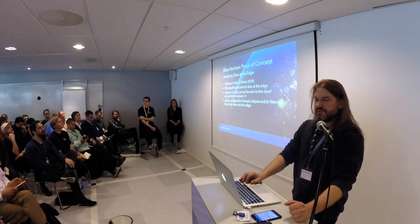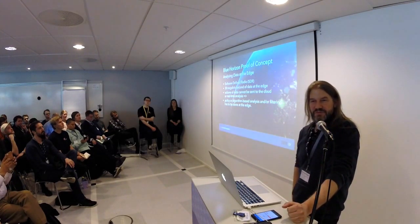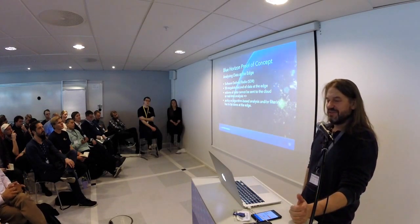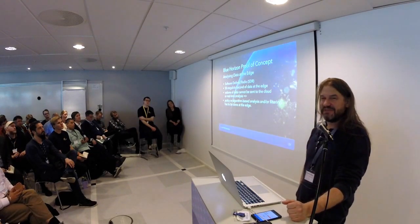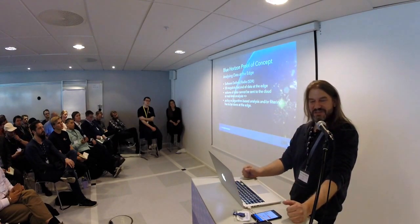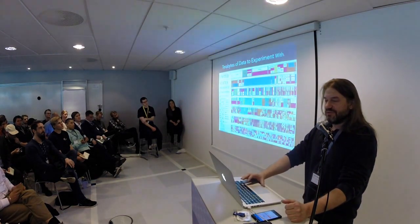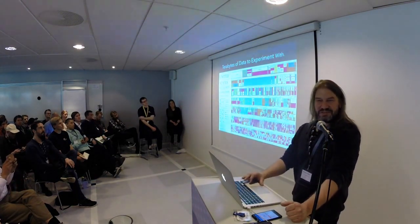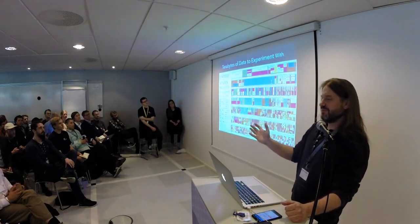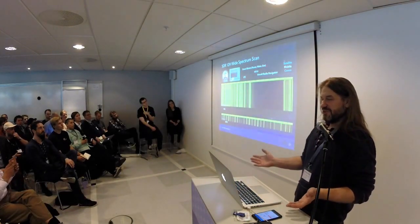The Blue Horizon proof-of-concept itself, analyzing data at the edge, is using a software-defined radio. What we have there is about 50 megabits per second of data — easily a volume you cannot ship from all the Raspberry Pis to the cloud to analyze there. So something has to happen to analyze that data at the edge. This is basically how it looks — what you can tap into if you have this small antenna and put it up in the United States.